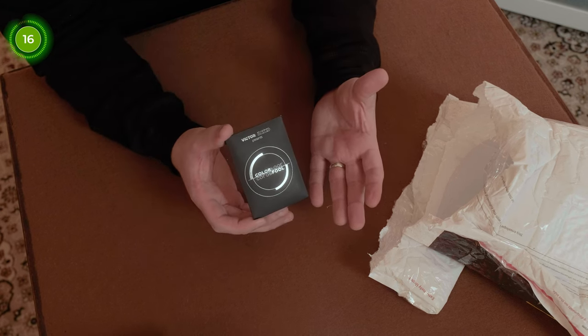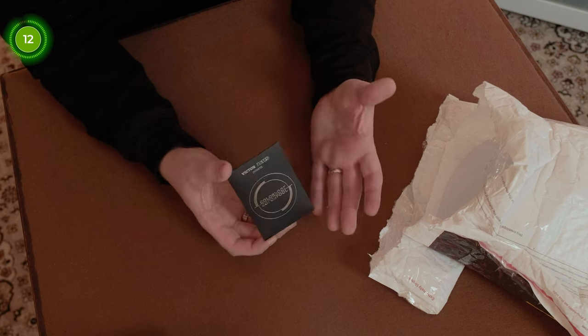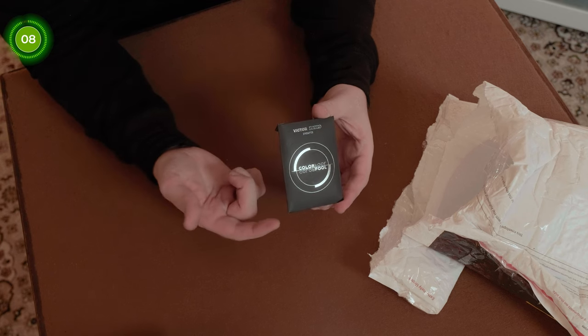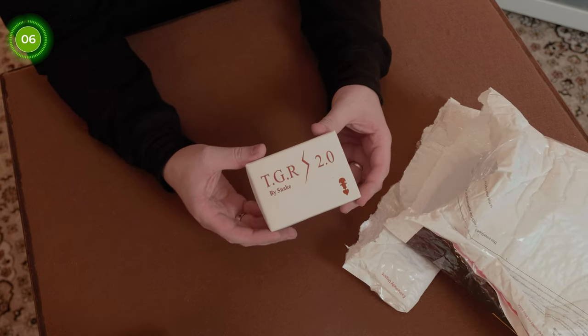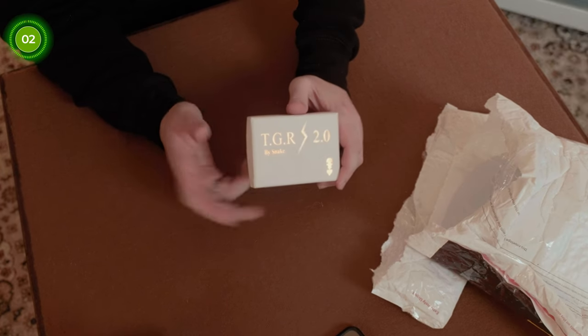Up next in the box is Colorful — a handcrafted gimmick. You can use it to make visual magic: change a card, make it appear, make it disappear, and things like that. Should be really good, and again £27 on the Magic World website.